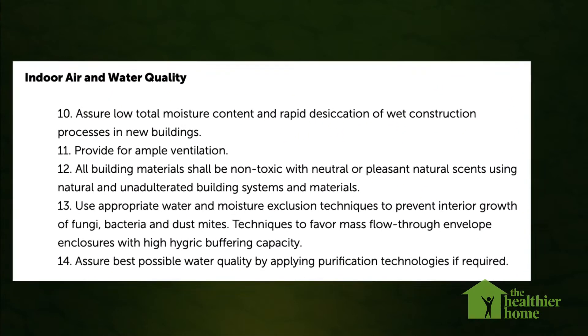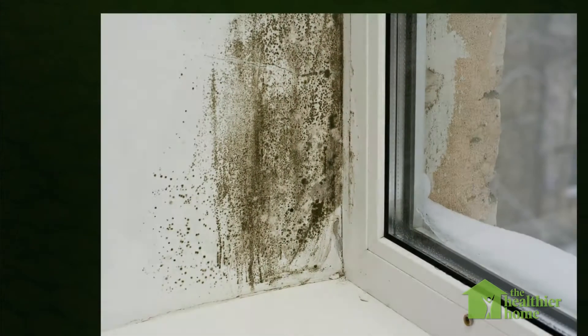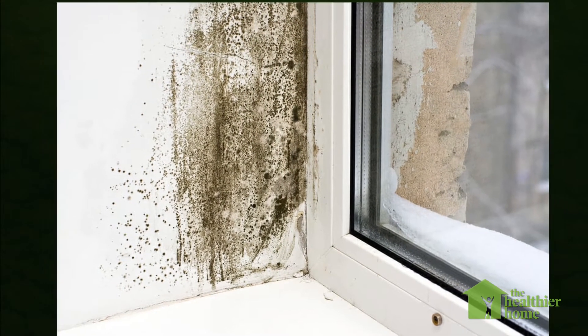There are five principles which focus on indoor air and water quality. This looks at things like the moisture content in buildings, humidity and how that can affect mold growth, ventilation practices, using non-toxic building materials, and water purification strategies.